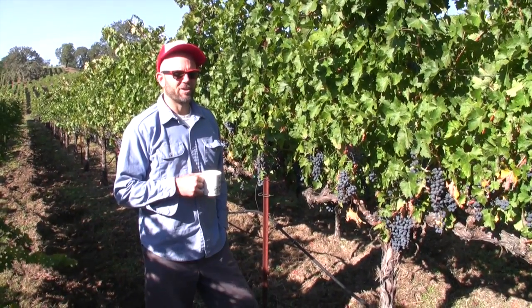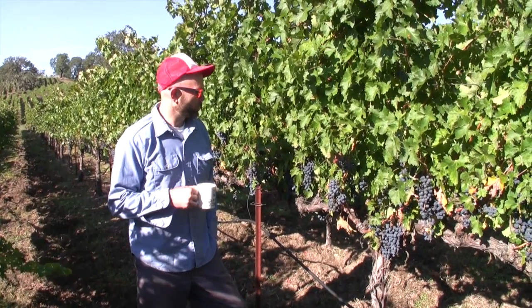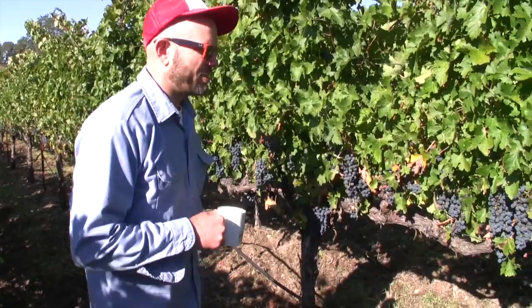Hi, I'm Jake and I'm out here at our pyramid vineyard after a couple of rainstorms in the middle of October. I just wanted to come out and look at the fruit and see how everything is doing.